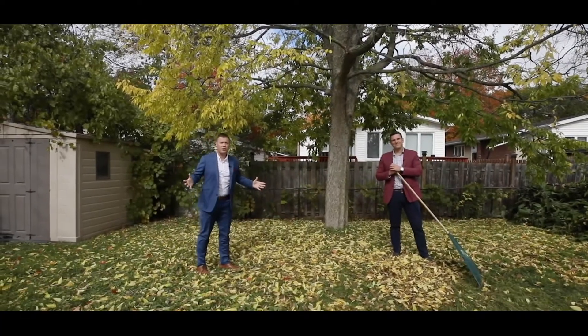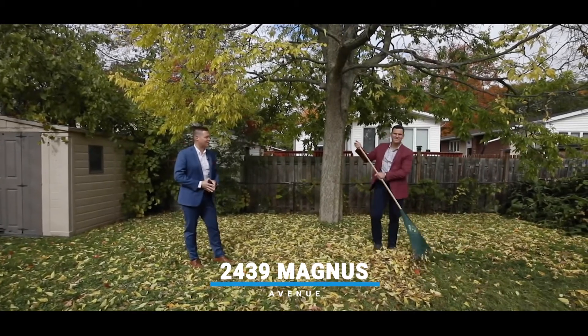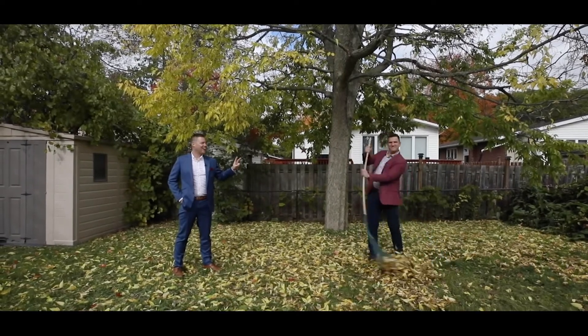If you'd like to see this house or any others, give us a call today at 613-314-3187. Until then, STI Fire Out.